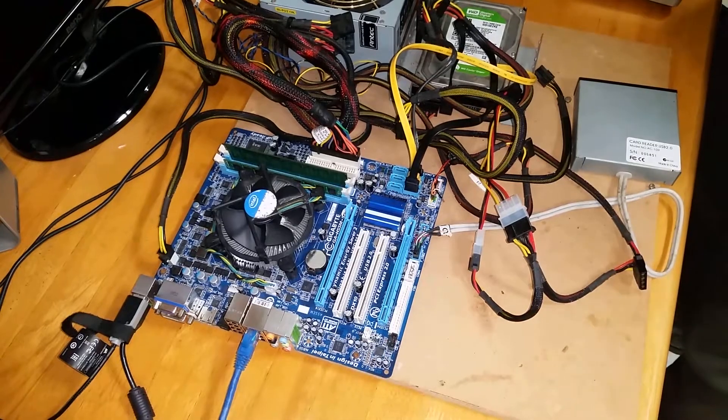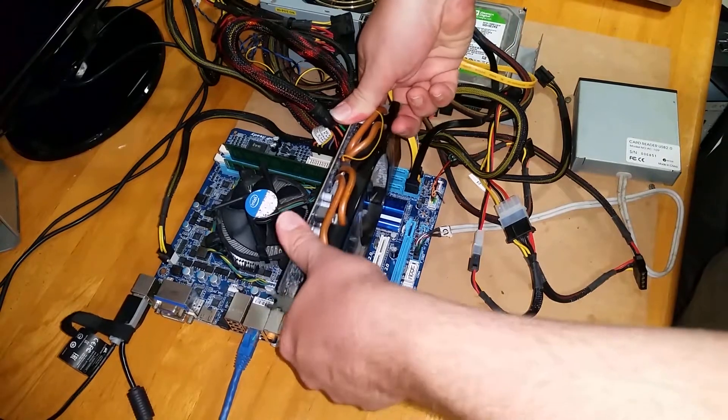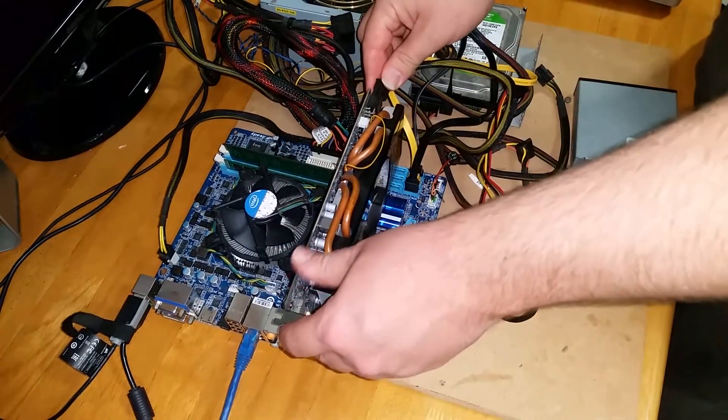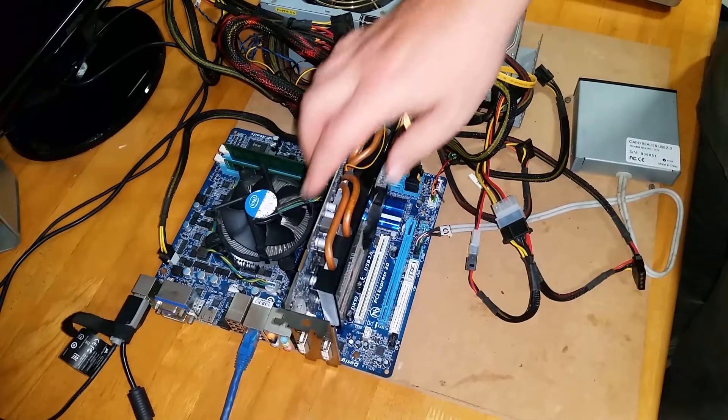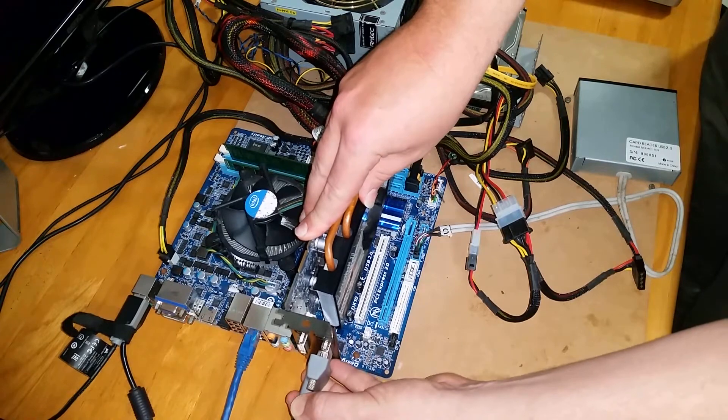G'day tech friends, welcome back to the Off-Bit. Today we're going to be looking at the HD 5770 from back in 2009. Our question is, how well will it perform in 2020? So stick around and find out.